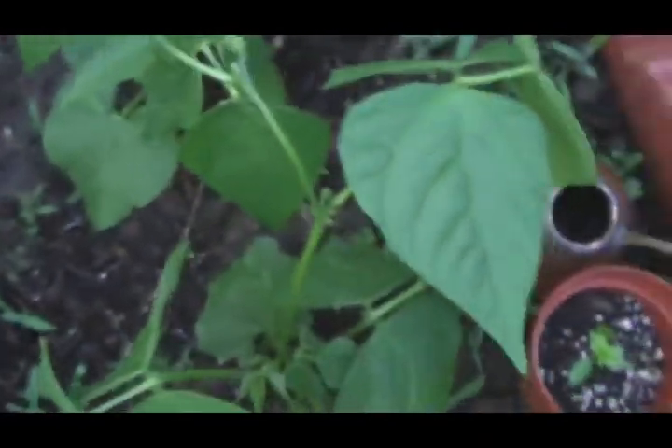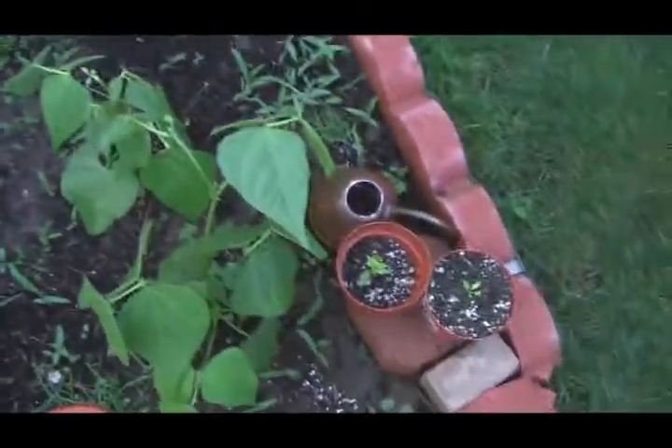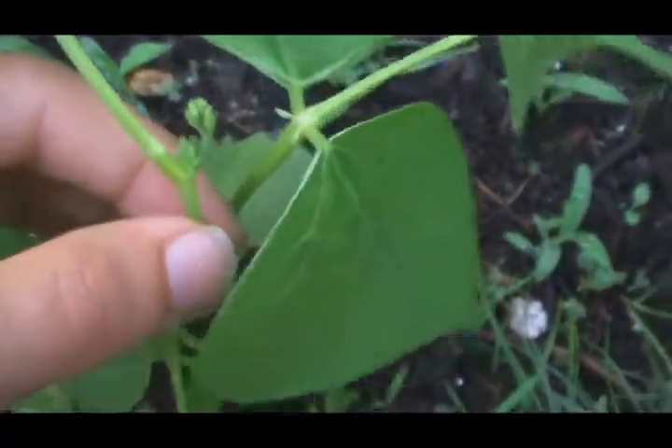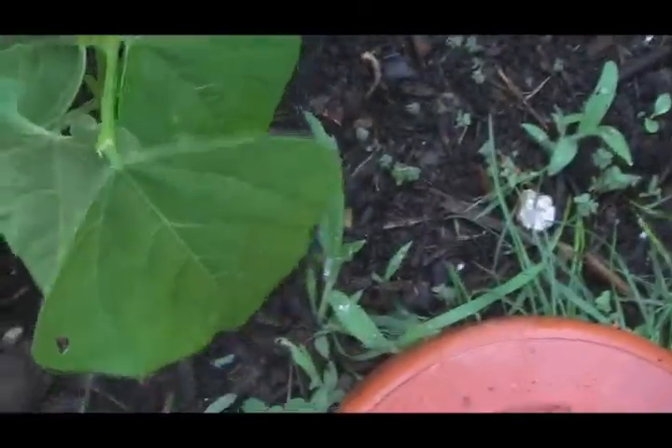I've got it on manual — turn it back to audio. Yeah, so now those are going to start to grow. At the same time, here on the stringless side, we've got some little baby beans. Look at that. Yeah.